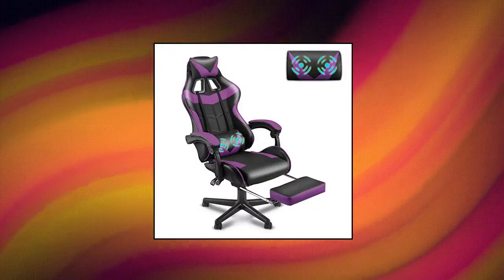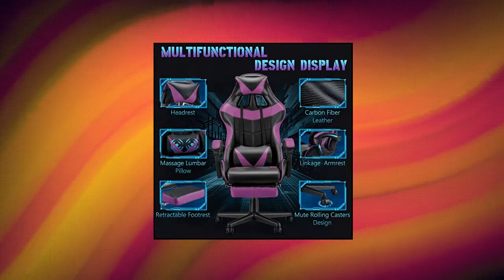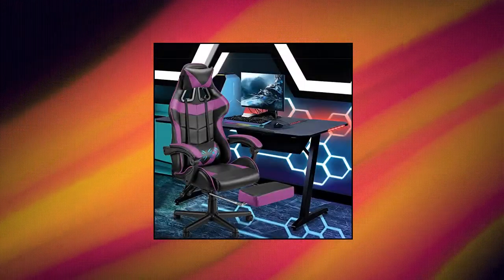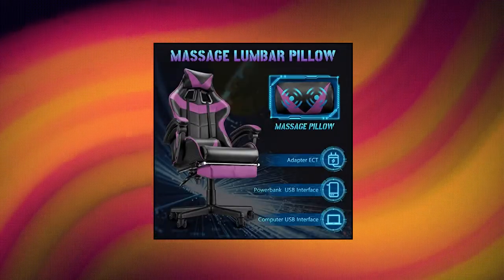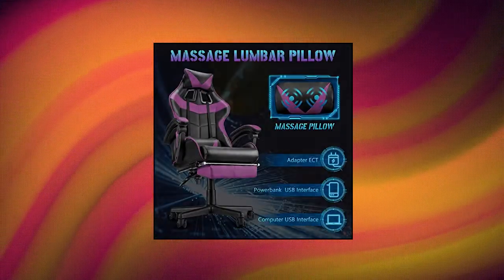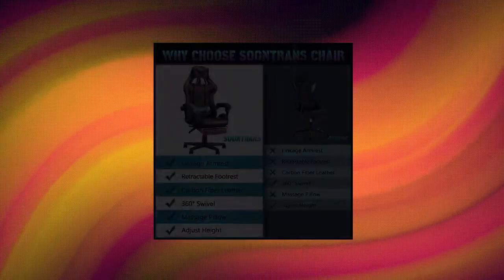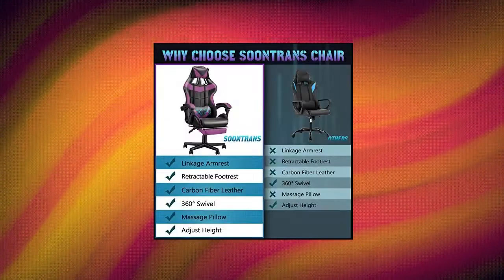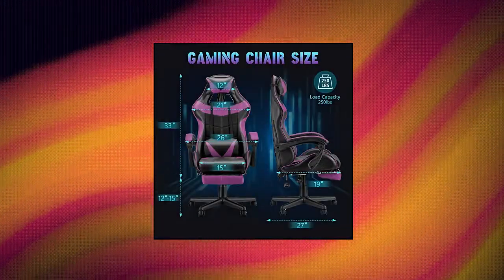Soontrans Purple Gaming Chair with Footrest — ergonomic gaming chair. Soontrans' latest purple gaming chair combines ergonomic design to naturally cater to the core joints of the neck, shoulders, and waist, satisfying different physiological curvatures. Computer gaming chair quality material — strong metal frame combined with breathable carbon fiber PU leather material gives you a more comfortable experience, keeping you healthy after long hours of gaming.